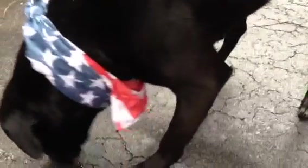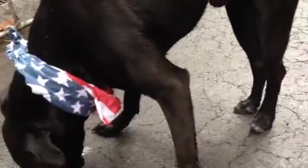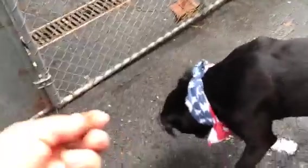It's this very strange place because it appears that he's really been well taken care of. This is Jenga. He's in Manhattan Animal Care and Control.